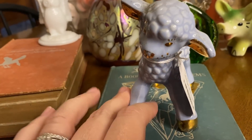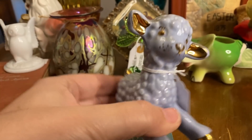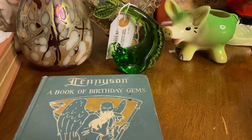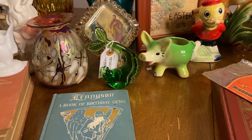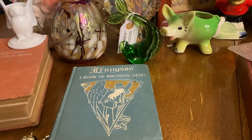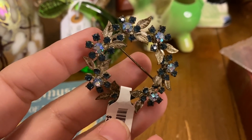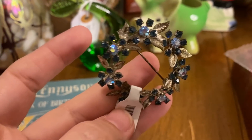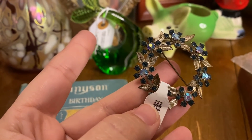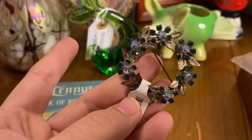A lot of these things are going to be available in my upcoming live sales. If you guys are interested in any of these items, just leave me a comment down below with what you'd like to see in the live sale, and I'll try to make that happen. I got this pretty rhinestone brooch — there's a little bit of metalware, but oh my gosh, does it ever shine. I love that.